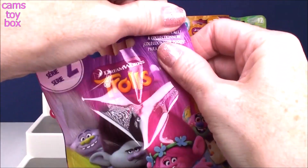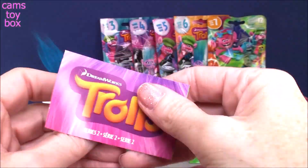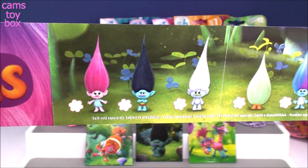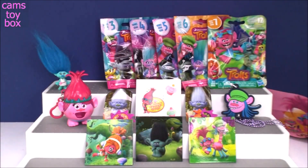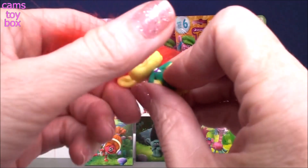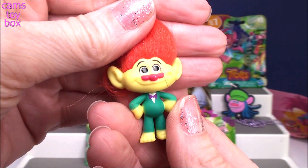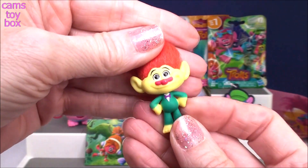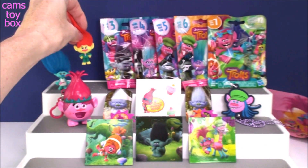Series 2. Here is the collector's guide — each one has Poppy and Branch, who are the only two that are in every single series of blind bags. We got this guy — he is super cool. He looks like he is dressed for success with a bow tie, looks like he's ready to party. I've been told his name is Mr. Roger. I think he's awesome; I love that bright, bright red hair.